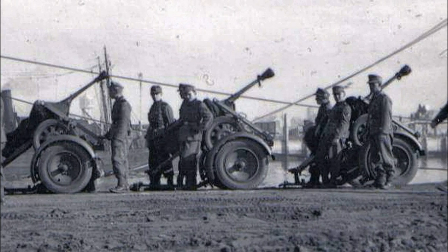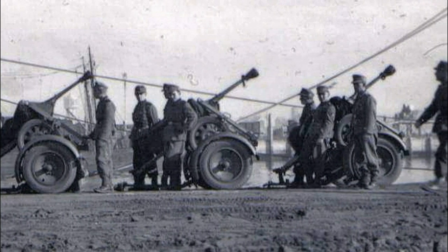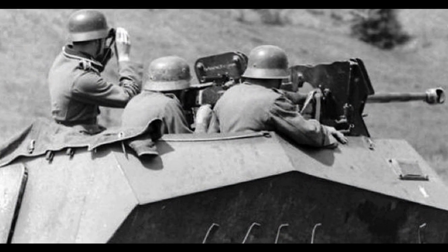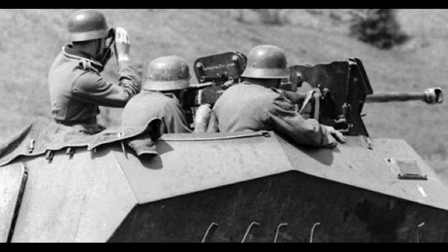For the same reason, the production of the SPZB-41 was stopped in September 1943. Altogether, 2,797 units of the SPZB-41 were produced.